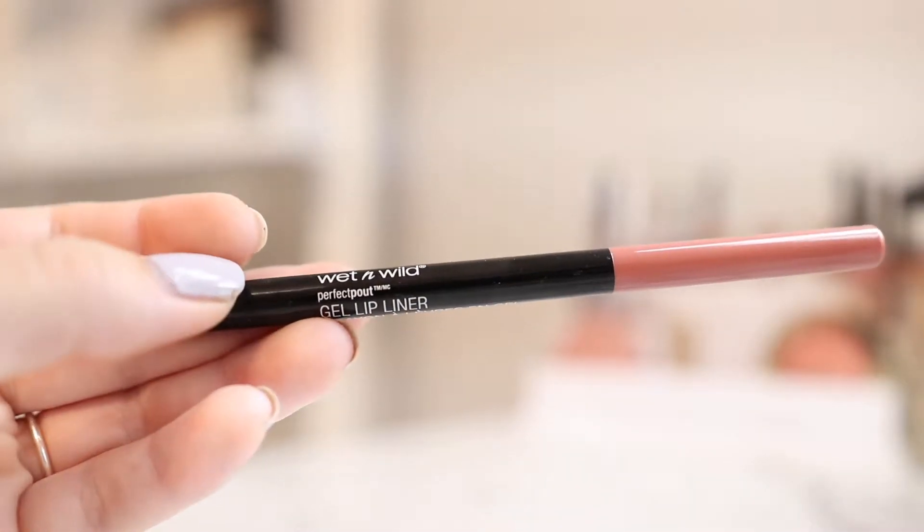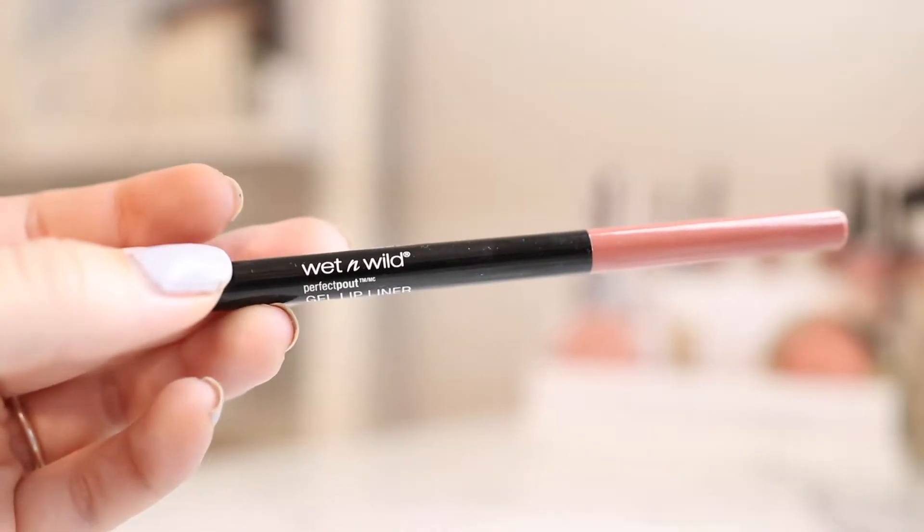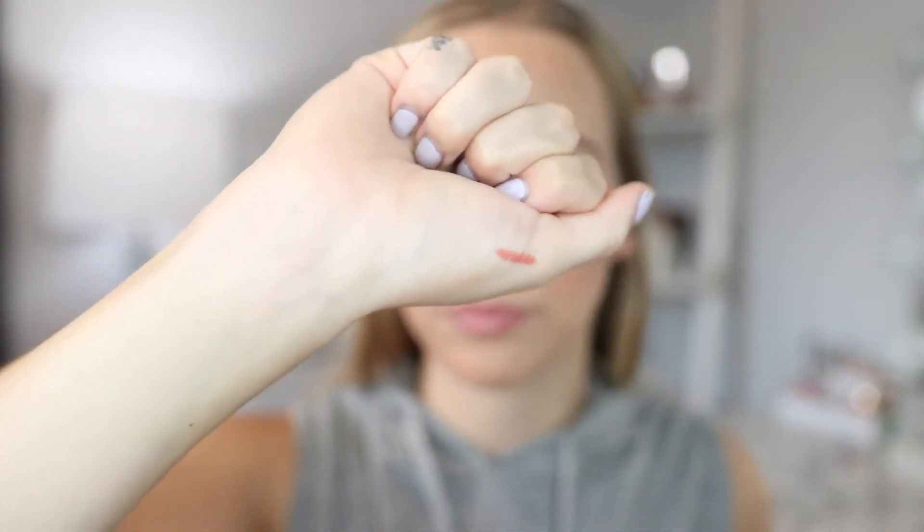Last we have lips. First I have this gel lip liner in the shade Bare to Comment. I've never tried this lip liner before. I swatched it — it's very creamy. It seems like it will just slide right on, and wow, it is gliding right on. I guess that's what they mean by gel. I really like this lip liner and I think I'm going to buy some other colors because it just glided on my lips so easily.